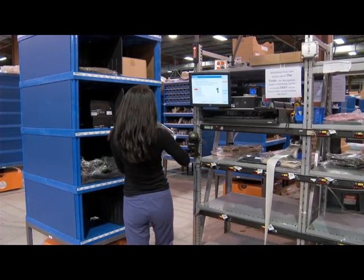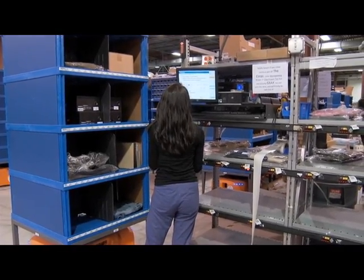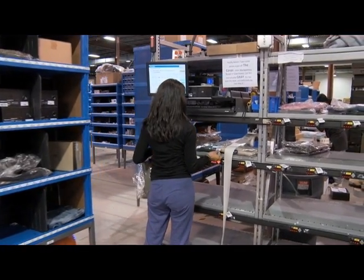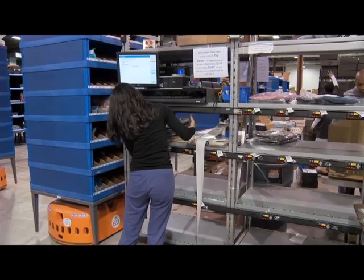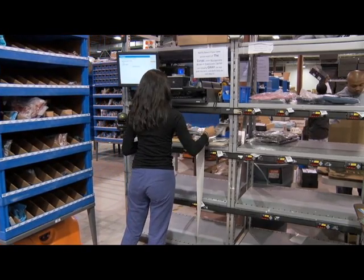This is a multi-use station that she's using for picking. There's a good view of the station's screen, which is giving her pick instructions along with a description and quantity. Behind the stations is where the pack process takes place.